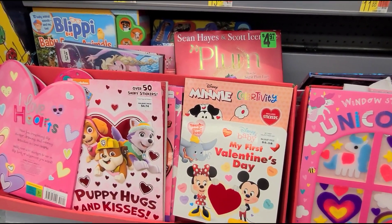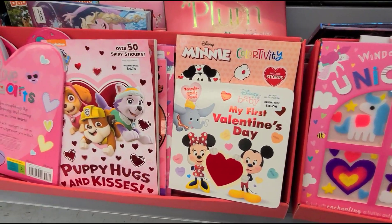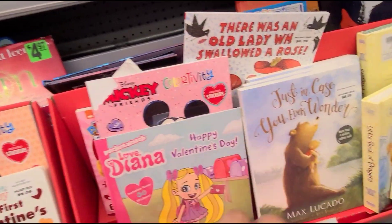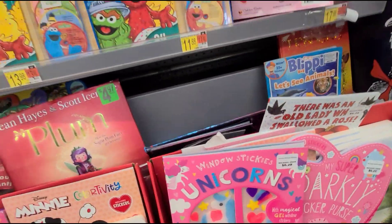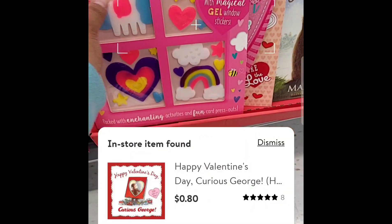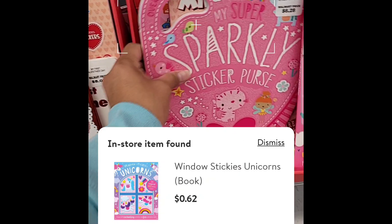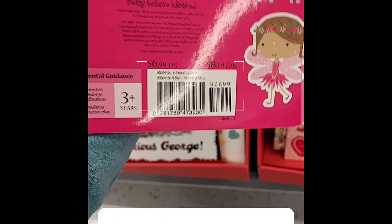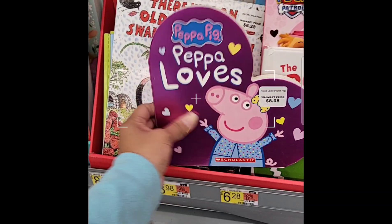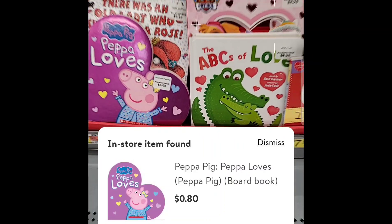Don't forget about the kids books because they are also ringing out for 90% off — all these activity books and reading books. That is how they look, you have so many to choose from. Some are $0.80, some are $0.62. They also have Peppa Pig books for around $0.80. Don't forget to check the kids books.